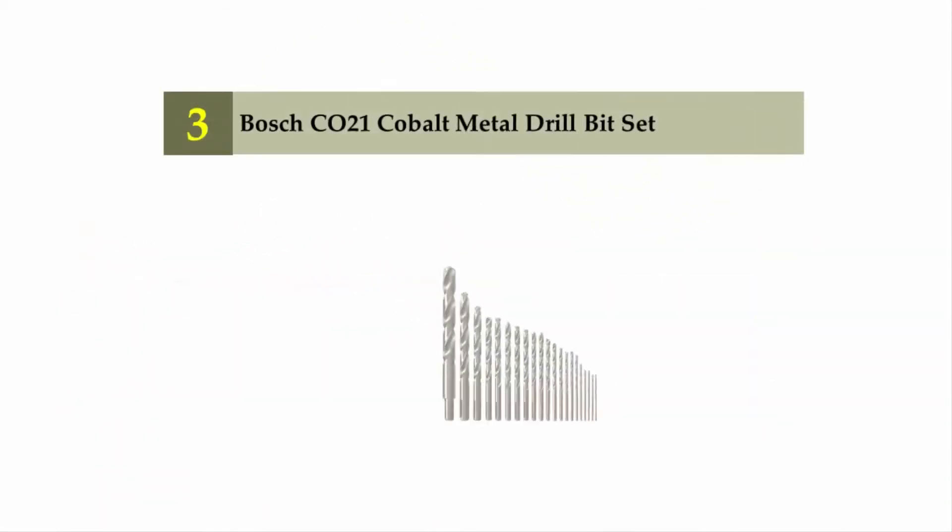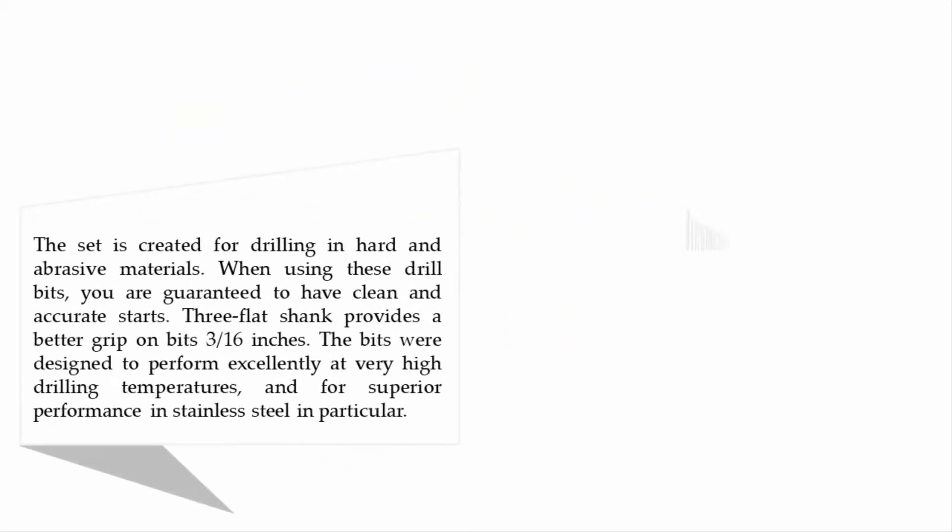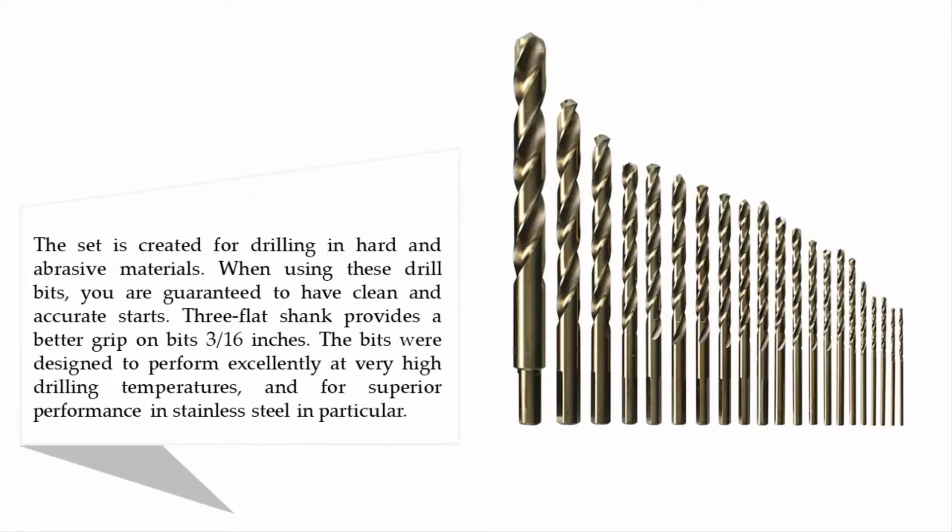Halfway through our list at number three: Bosch CO21 cobalt metal drill bit set. The set is created for drilling in hard and abrasive materials. When using these drill bits you are guaranteed to have clean and accurate starts. The three flat shank provides a better grip on bits at 3/16 inches. The bits were designed to perform excellently at very high drilling temperatures and for superior performance in stainless steel in particular.